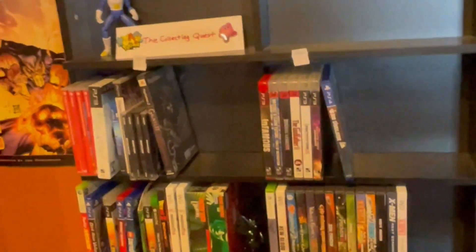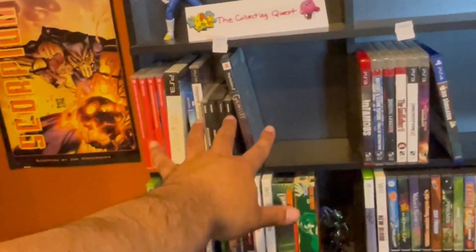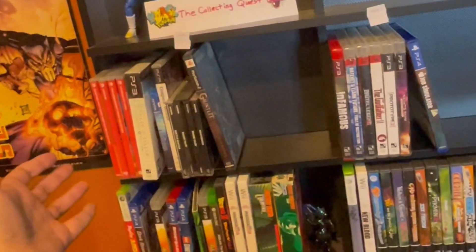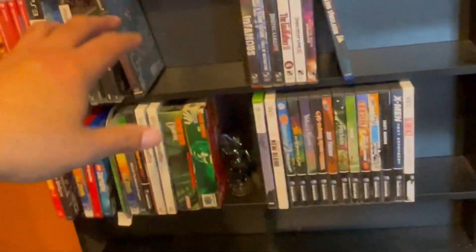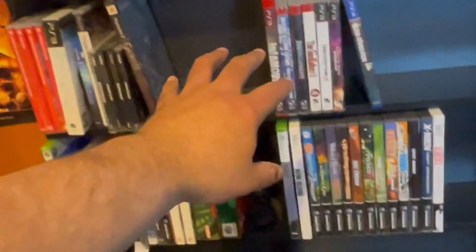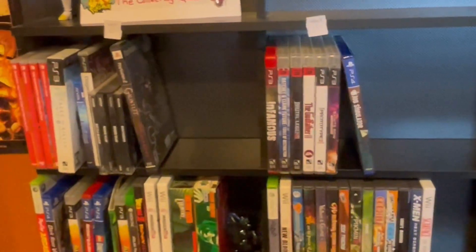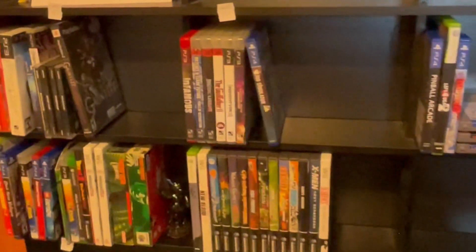So this Collecting Quest we're going to be focusing on getting rid of mainly these first two shelves. I want to start dropping some prices and getting these items moved because I don't want a whole shelf full of items — I want all this stuff to go. If the prices I have them at are too high, they're going to go down pretty quick compared to what I'd normally do on eBay, because I want cash flow for the Collecting Quest.